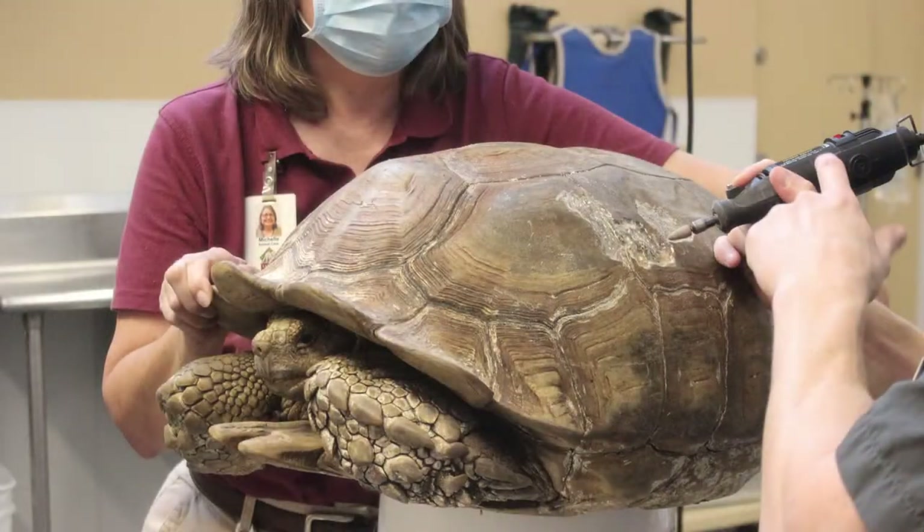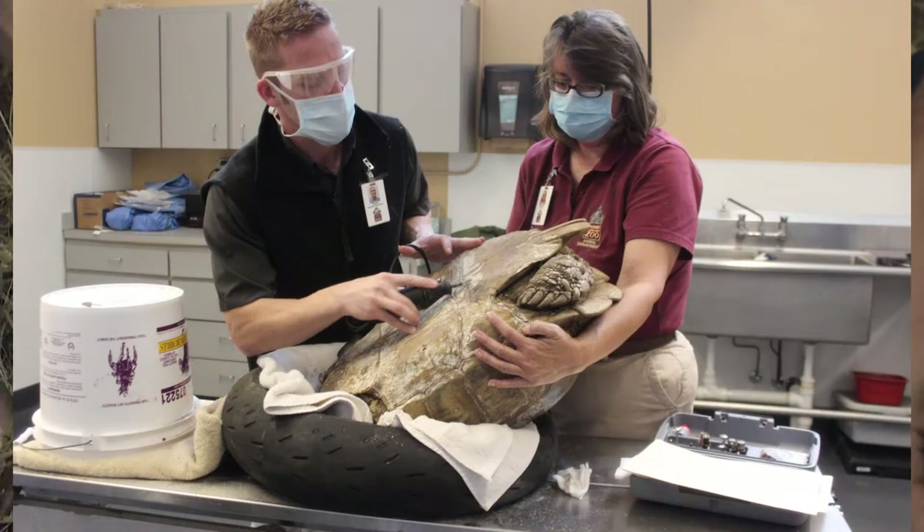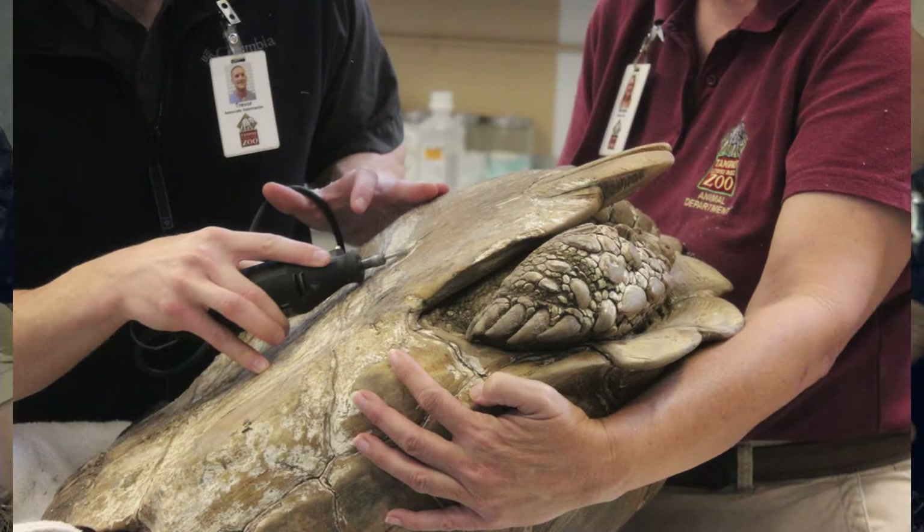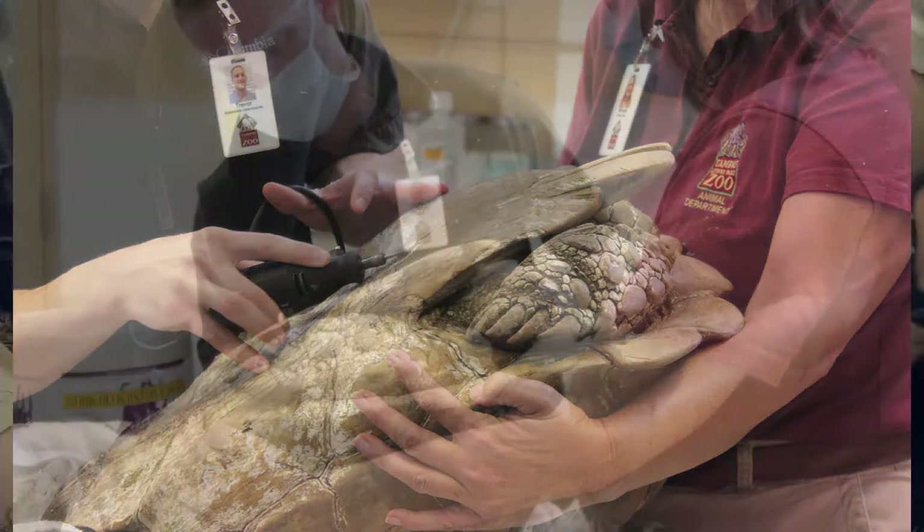So bacterial infections, fungal infections — these animals came to us with some degree of shell lesions that have progressed over time. What we've done is gone in, just like you would do with any other wound — debrided away all the old necrotic tissue to try to get that away from the body so they can heal quicker. These animals are right now in a transition, trying to figure out where to put them in a habitat that will be better suited for the lesions they have.